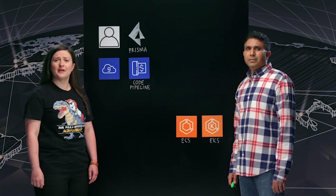Hi, I'm Lana from AWS, and welcome to This Is My Code. Today, I'm joined by Ram from Palo Alto Networks. Welcome, Ram. Happy to be here.